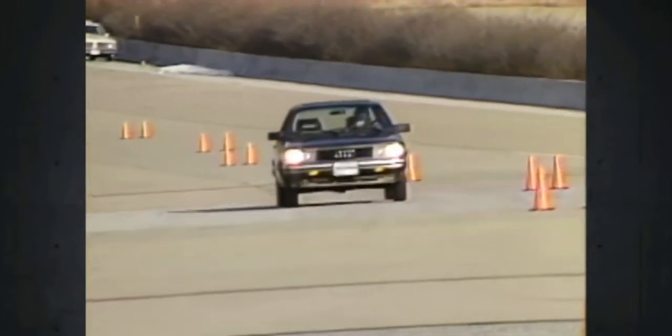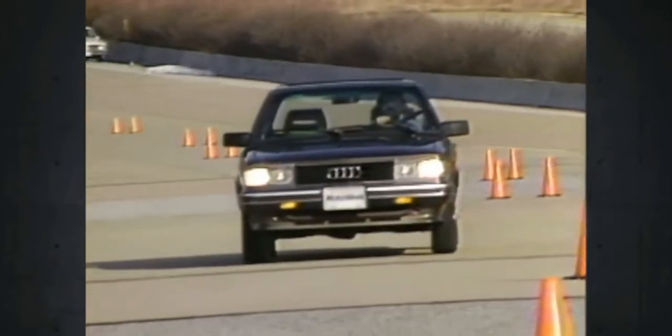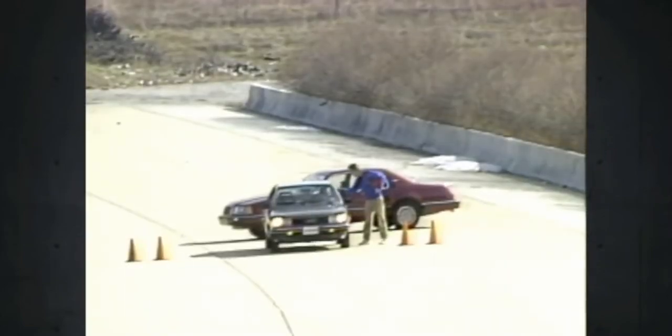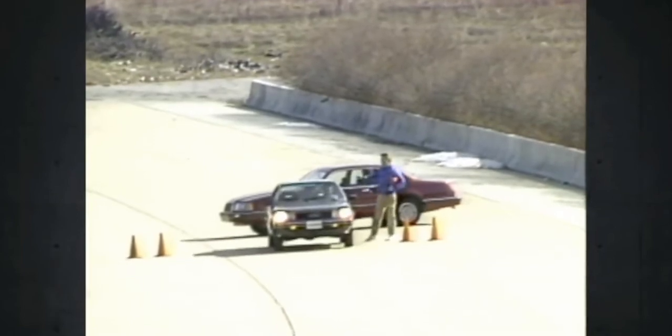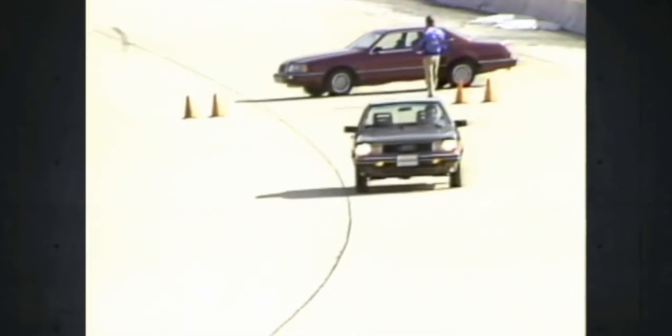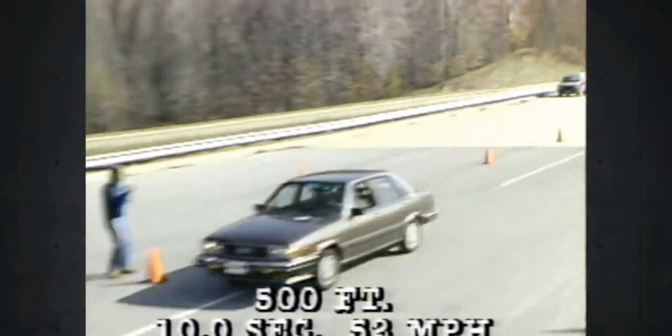You have to take all those numbers in the context of the mostly practical nature of the 4000. A lot of the credit for straight line performance has to go to the excellent hard linkage 5-speed transaxle. It's notchy when it's cold, but it does a nice imitation of BMW smoothness when warm. That earns a good grade — 10 seconds and 52 miles per hour over our 500-foot stoplight-to-stoplight sprint.